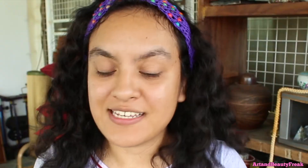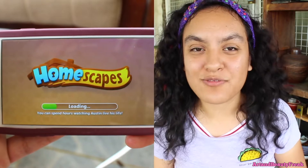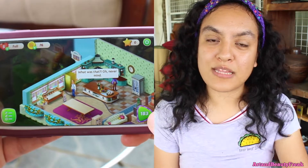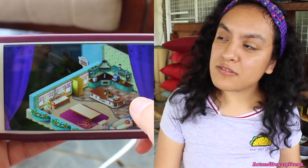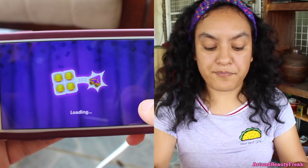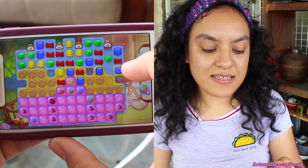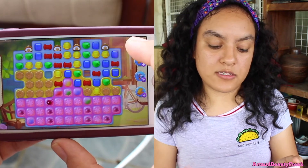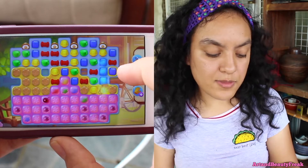My favorite game is called Homescapes. Oh my god, I'm obsessed with Homescapes. You're basically the butler's friend — the butler has some really rich parents, and I don't understand why he's a butler. But in this game, I'm on level 183. Like I'm obsessed with this game. I'm stuck on this level though — I don't know how to get away from this level.